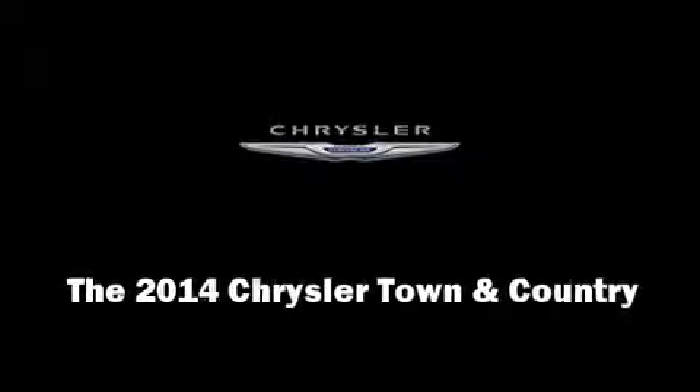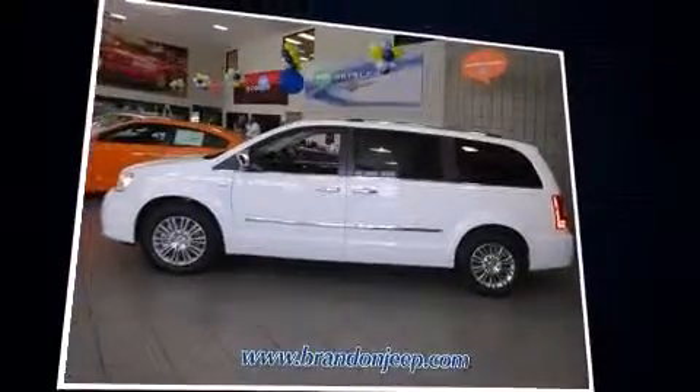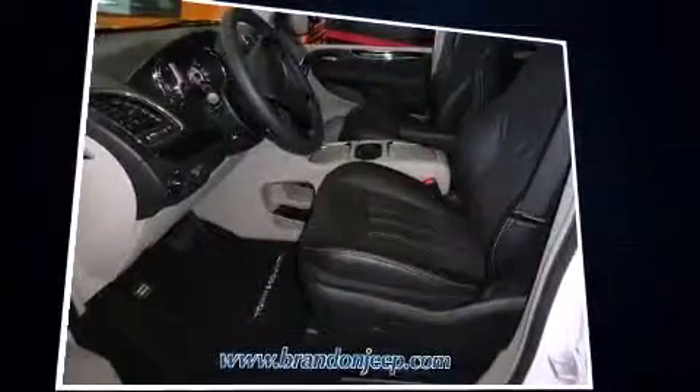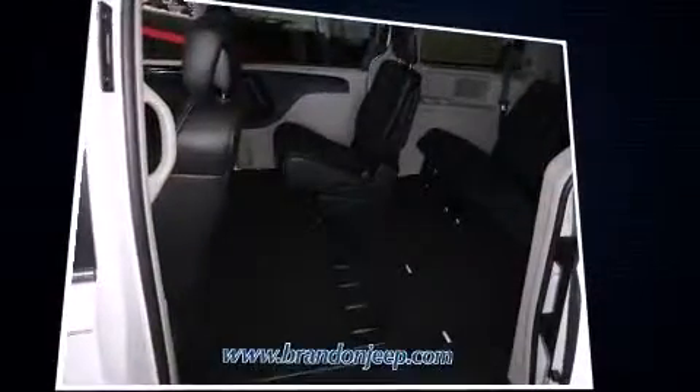Discerning drivers will appreciate the 2014 Chrysler Town & Country. Smooth gear shifts are achieved thanks to the refined six-cylinder engine, and for added security, Dynamic Stability Control supplements the drivetrain.